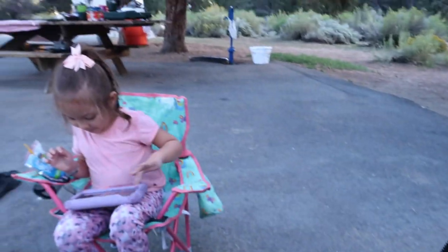Hi loveys, welcome back to my channel! Today's video is our campsite setup. We just got here a few hours ago and Andrew and Adeline went to get some ice, so I'm gonna show you our campsite.